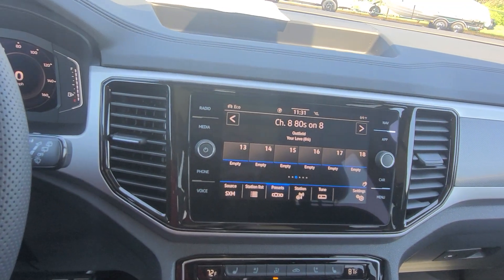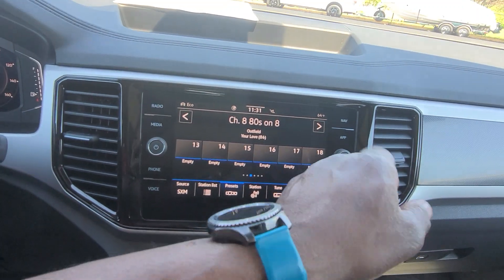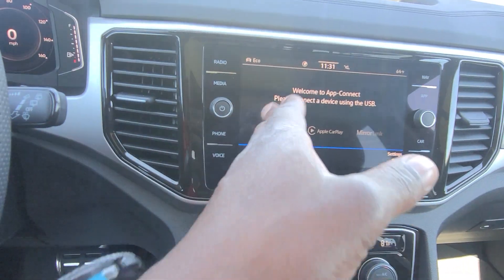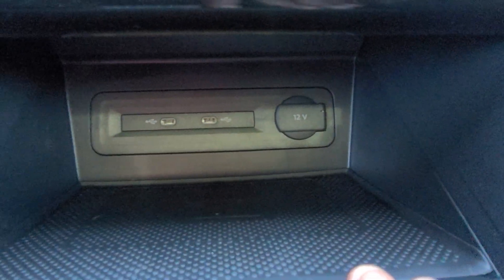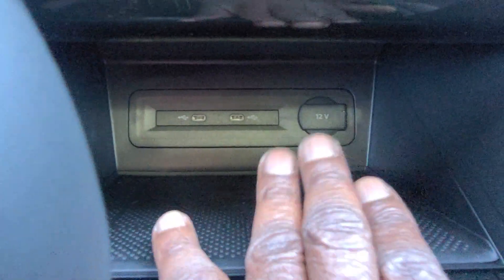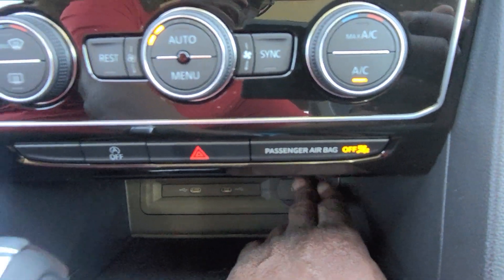You also have app connect, which allows you to do Android Auto, Apple CarPlay, or Miralink wirelessly on the system. You've also got wireless charging and a USB-C setup right here — two of them — and then a 12-volt charger port right there.